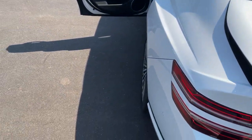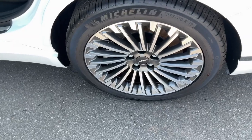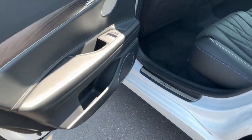Make premium your new normal. Drive the Genesis G80. Come in for a fun and easy test drive. Our team will make it the best part of your day.